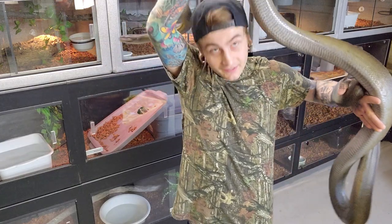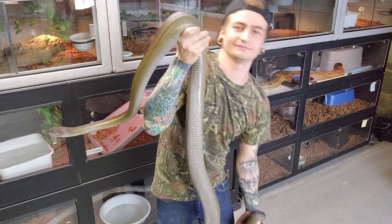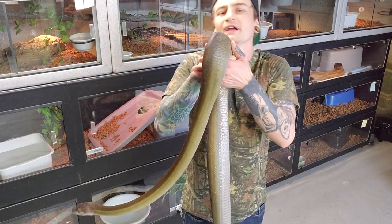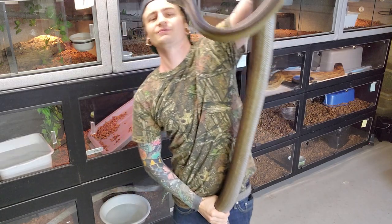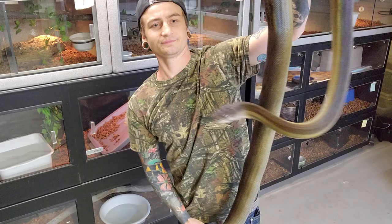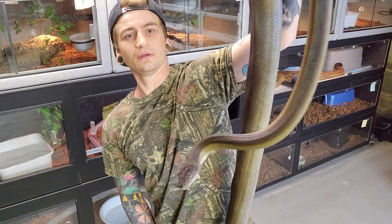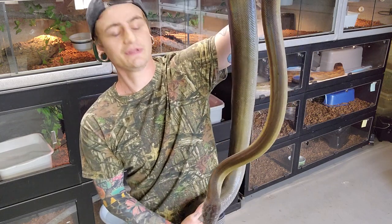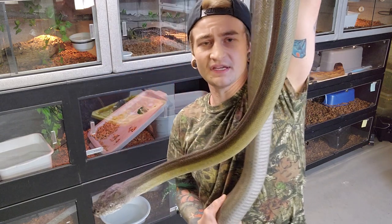Let me stretch her out a bit here. This snake — the camera doesn't entirely show it — but she's probably around 12 feet. She's wrapped around my ankles actually. Just incredible species.